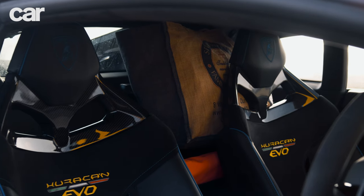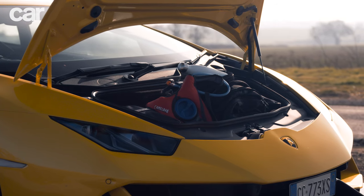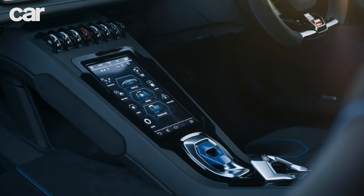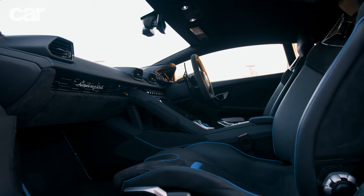It's this duality of purpose that marks out the Huracan as something rather special. We've tested every Lamborghini from the past six decades and this is the friendliest, easiest supercar to drive of them all, I'd say. So long as there are only two of you, there's very little it can't do.